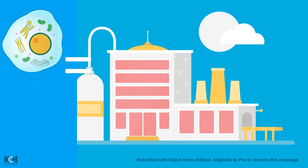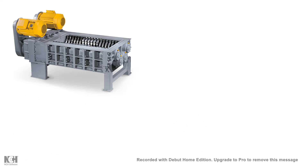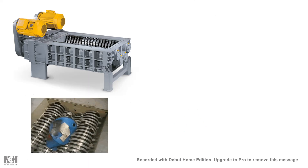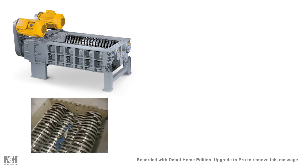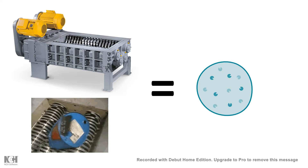If you consider a cell as a factory, then the lysosome inside the cell is nothing but a shredding machine or recycling center. In a shredding machine, you can put all the things that you don't want, shred it, and recycle it. So the lysosome is very similar.